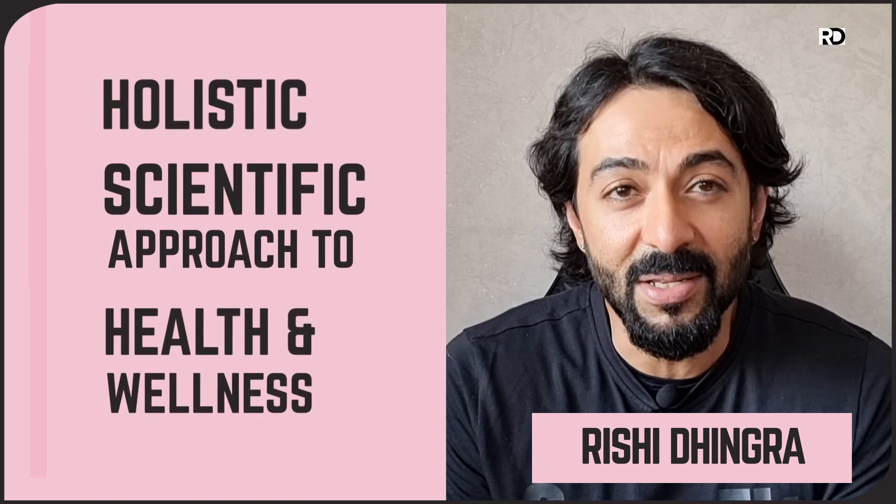Hi, I'm Rishi and thanks for stopping by my channel. I'm a practicing nutritionist with a background in human physiology and nutritional sciences. I take a holistic, scientific approach to all aspects of health and wellness.